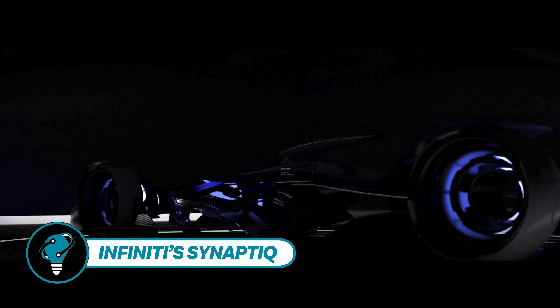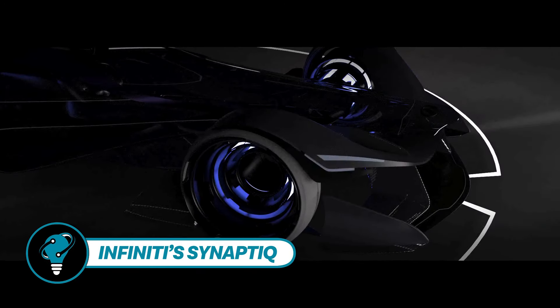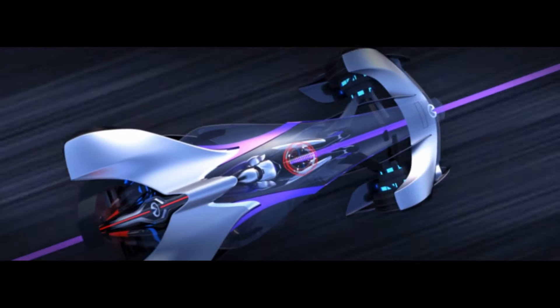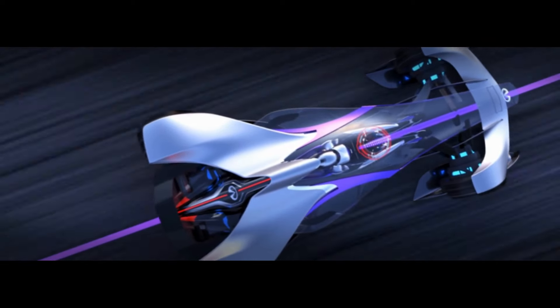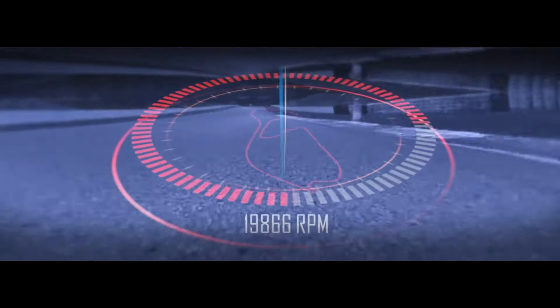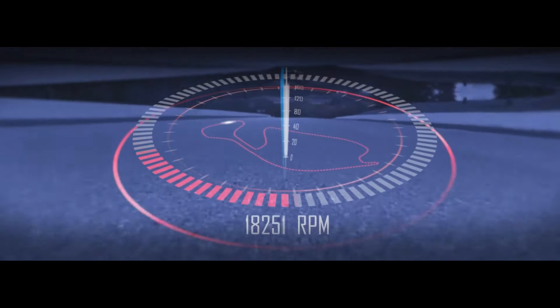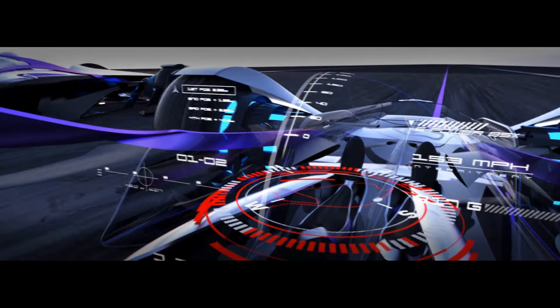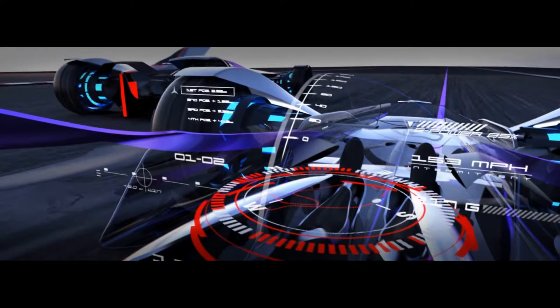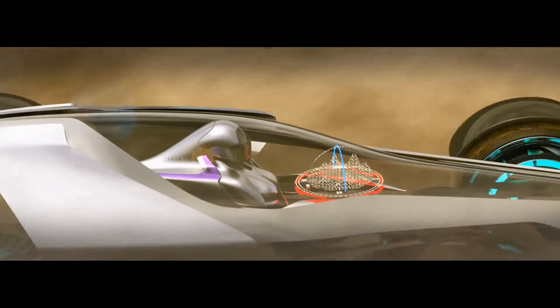Infiniti's Synaptic leaps into the limelight at the 11th Annual Los Angeles Auto Show Design Challenge. Dubbed Synaptic, this innovation offers a unique take on the event's theme, envisioning the future of human-car interaction by 2029. Marking their debut in the challenge, Infiniti's San Diego studio designers gaze ahead, envisioning a world where augmented reality, 3D holograms, and wearable tech seamlessly integrate into the driving experience.